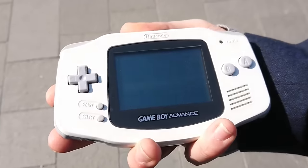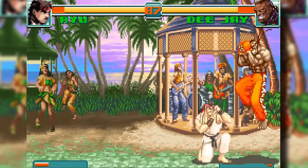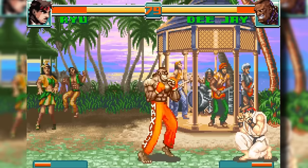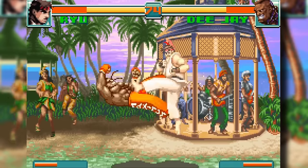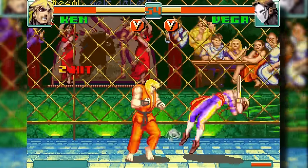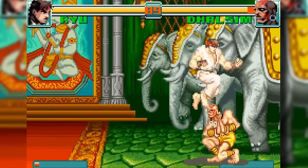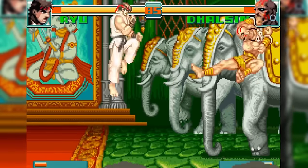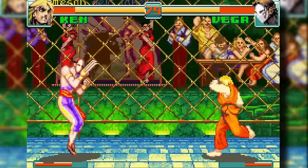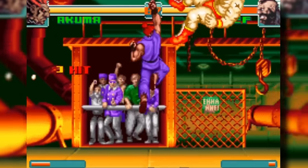Given the Game Boy Advance's distinct button layout compared to the traditional arcade units or even the Super Nintendo, adjustments were inevitable to tailor the gameplay seamlessly. Some moves from previous iterations were either omitted or modified to harmonise with the GBA's straightforward controls. An innovative feature was introduced enabling effortless execution of special moves and super combos with a single button press. This edition not only streamlines gameplay, but also marks a departure from the rigid command inputs of arcade predecessors, as every command in the game is now fully customisable — a groundbreaking inclusion for its time. Moreover, players can now embody both Akuma and his formidable counterpart Shin Akuma, each equipped with their own unique super combos.